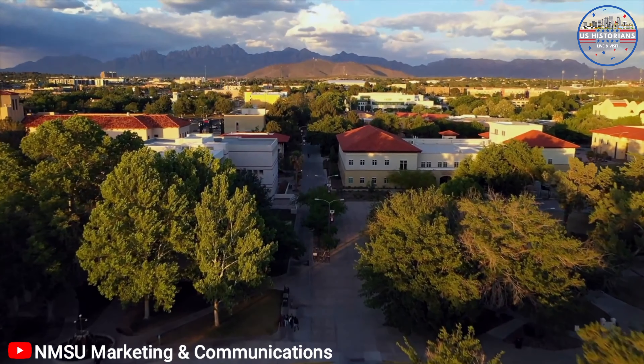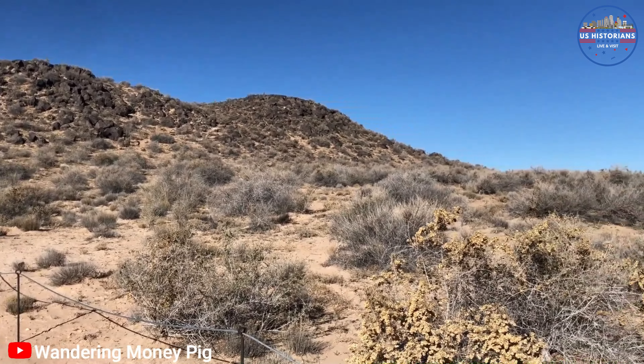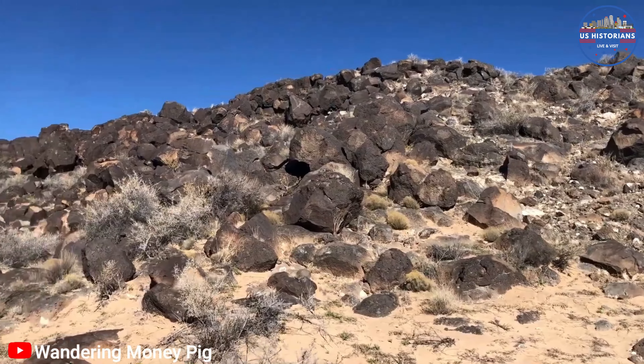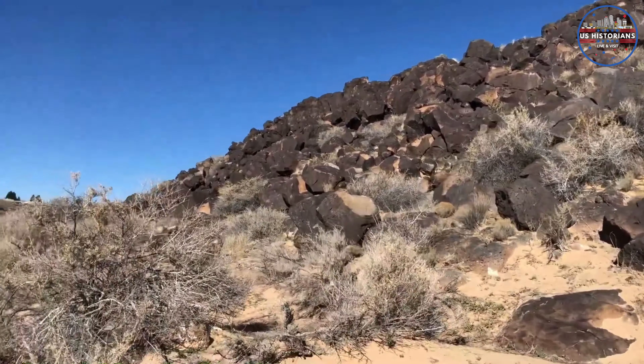Our next stop is the University of New Mexico. This sprawling forested campus is like a massive park in the center of the city. With its unique southwestern architecture and numerous museums, it's a hub of culture and learning. At the heart of campus, where the residence halls are located, is the vibrant hub of student life, where friendships are made and memories are created.